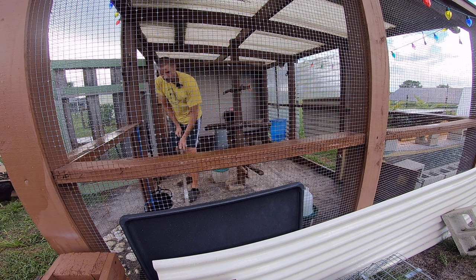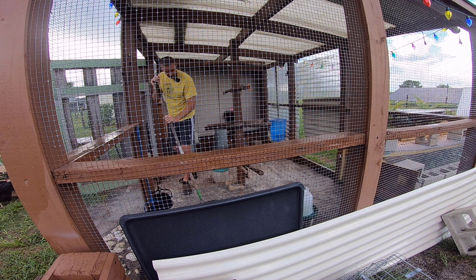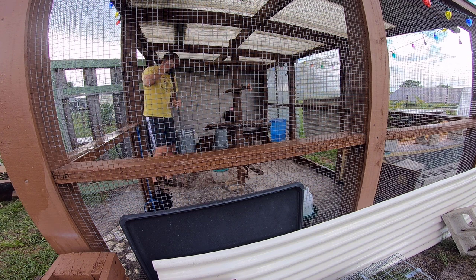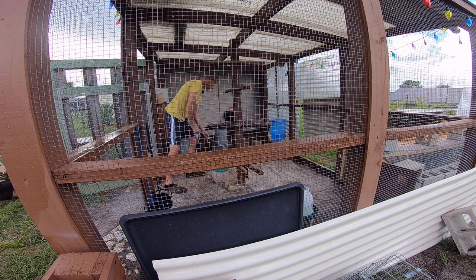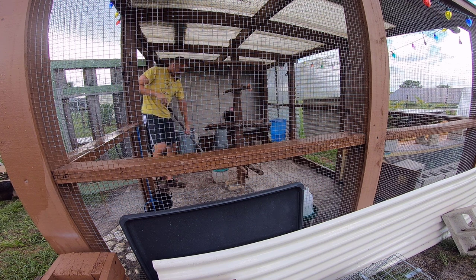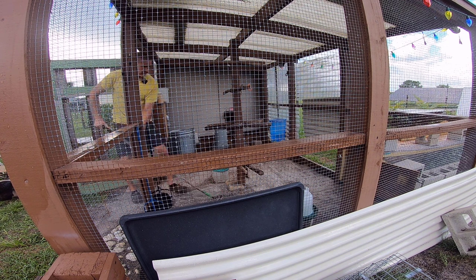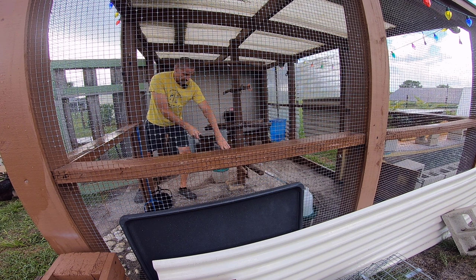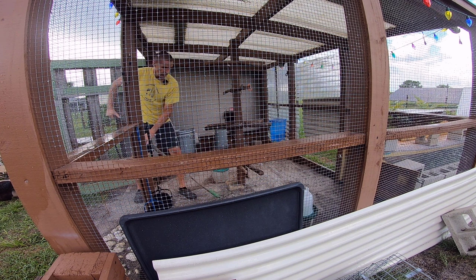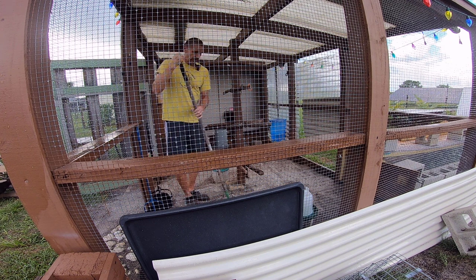We also mysteriously lost a chicken last year — Steffi — who was one of my favorites. She just disappeared one morning, very early, probably no later than 7:30. She was missing and there was no sign of her whatsoever — no feathers, no blood. During that first attack there were feathers and blood, but nothing on that second one.